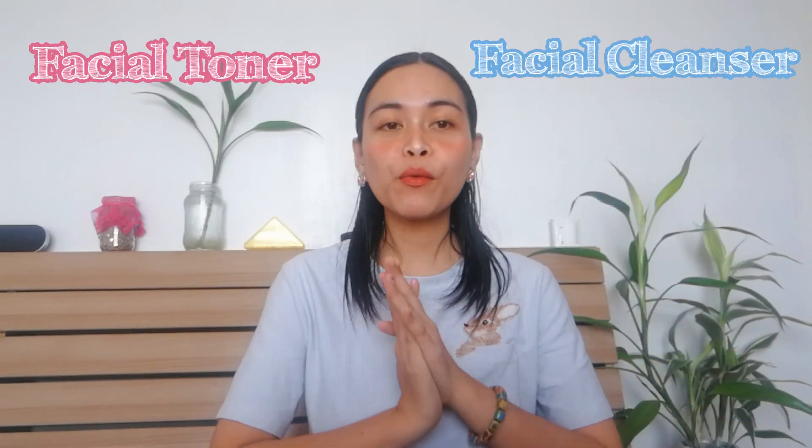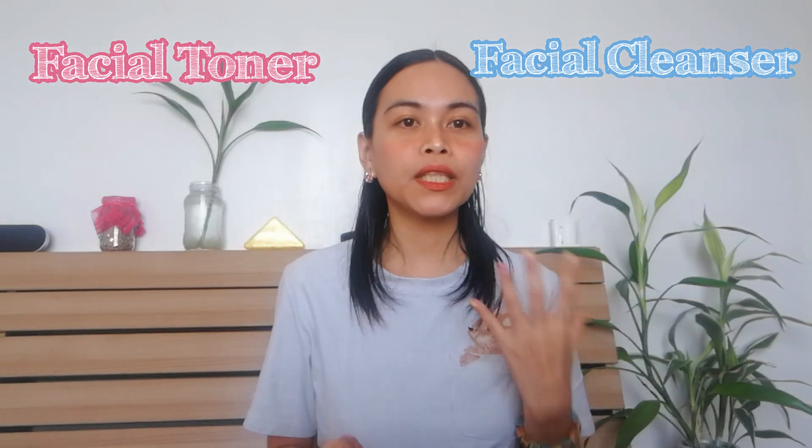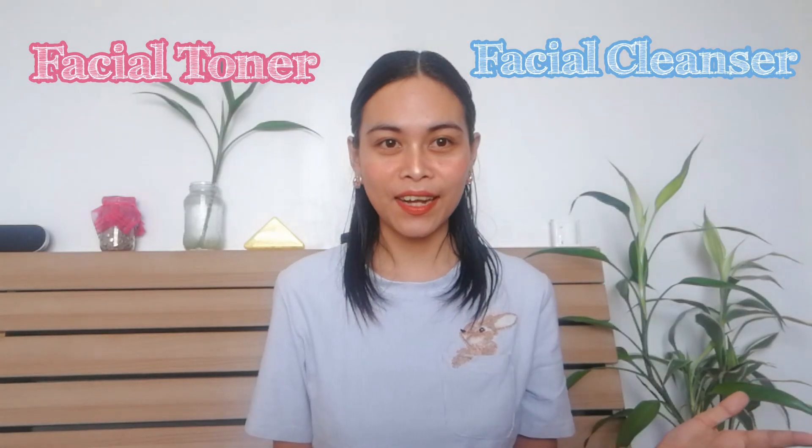Before we can answer that question, we need to ask further questions: What is a facial toner? What does it do to our skin? What is a facial cleanser? What does it do to our skin?